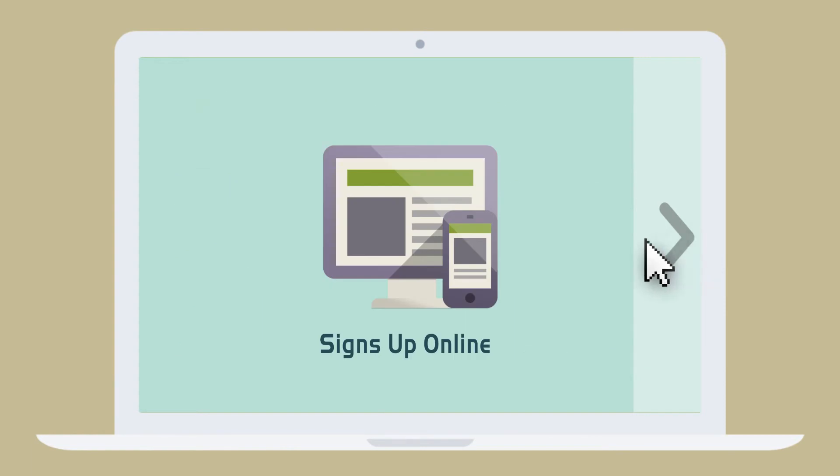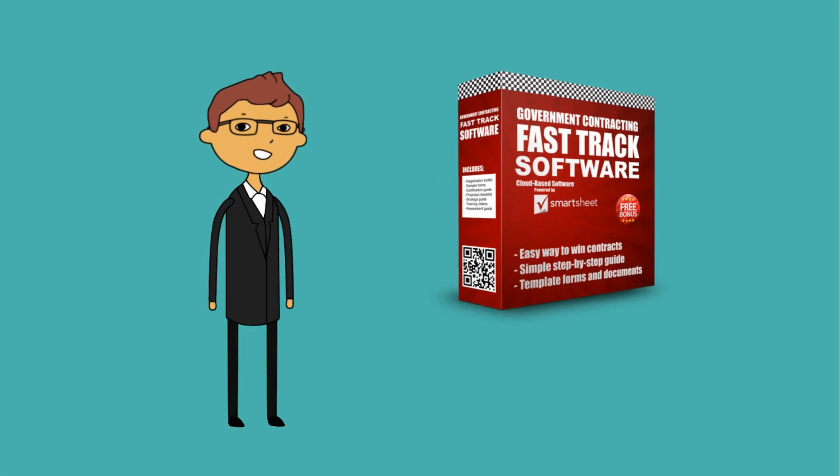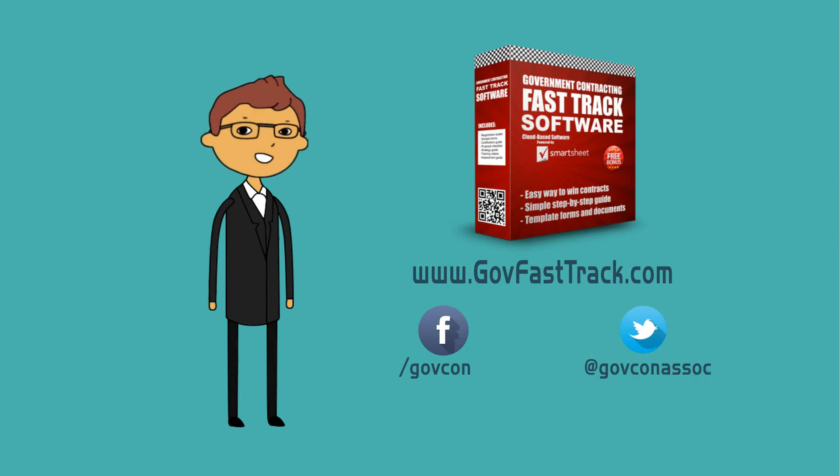Dave signs up for Gov Fast Track Software and gets help navigating through the government contracting process efficiently and effectively. Now Dave is a happy guy and is recommending the Gov Fast Track Software to everyone he knows. GovFastTrack.com